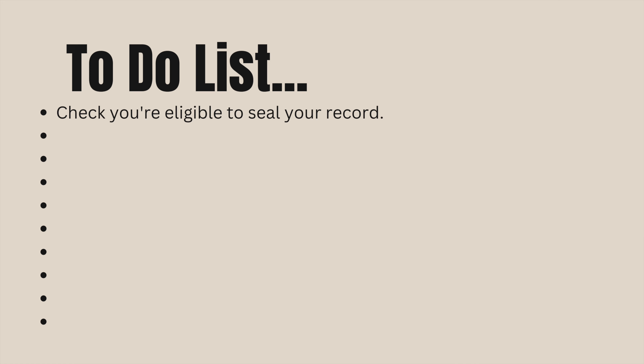The first thing you need to do is to make sure you're eligible to seal your record. There are certain time limits — certain amounts of time you have to wait after your case has been closed or after your case has been dismissed. You need to know exactly what you were convicted of and then how much time you need to wait before you can begin sealing your record. We'll put those different times up on the screen so you can have a better idea of how much time you need to wait.